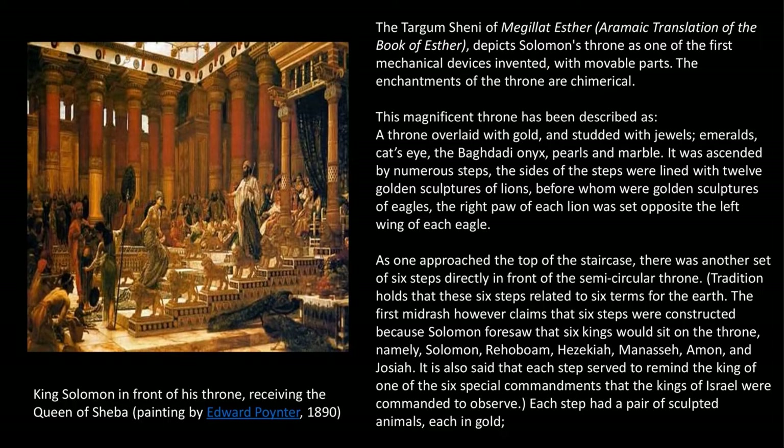The sides of the steps were lined with twelve golden sculptures of lions, before whom were golden sculptures of eagles. The right paw of each lion was set opposite the left wing of each eagle. As one approached the top of the staircase, there was another set of six steps directly in front of the semicircular throne.